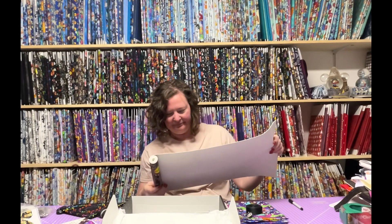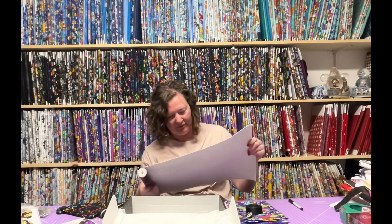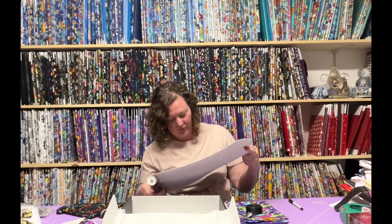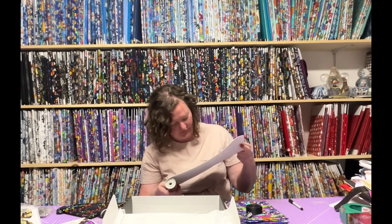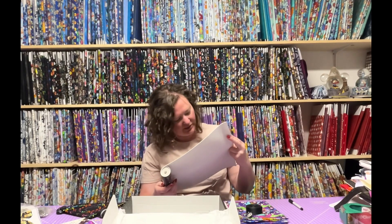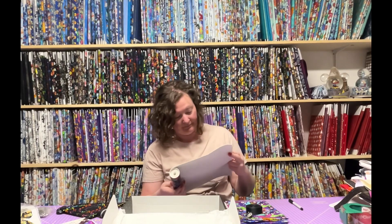So we got Hagrid's Hut, we got the Marauder's Map in a few different colors. We got the Quidditch rings, the snitch. We got the big tree — the Whomping Willow. Oh my gosh. 'I solemnly swear that I am up to no good.' Yes! I love it. I love all the feet. That's so cute.